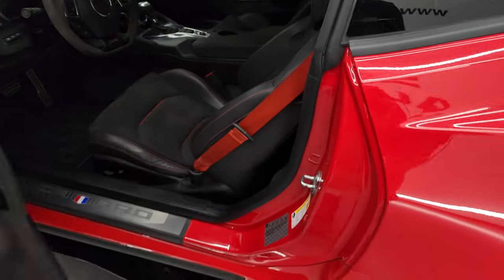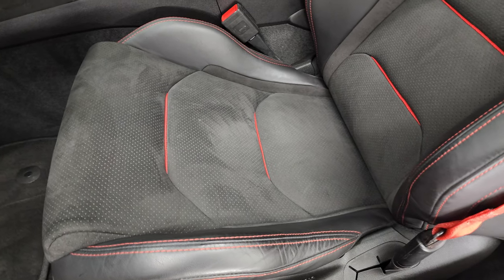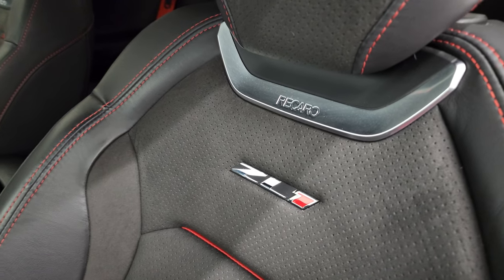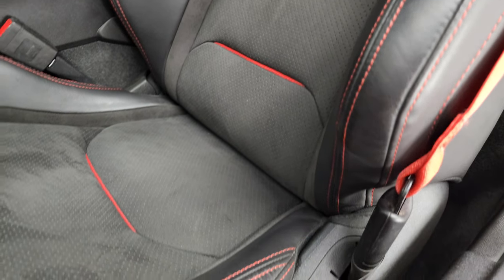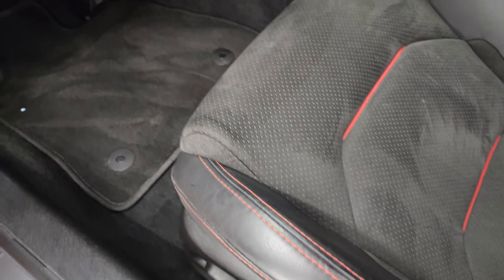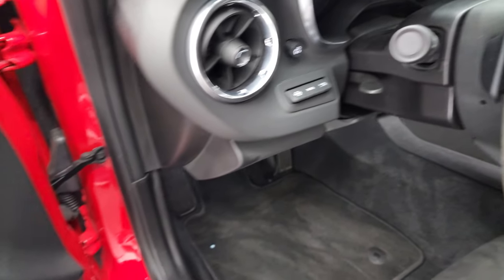Inside, the ZL1 package gives you the Recaro seats. They are suede and leather with the ZL1 badge on the backrest. No major rips or tears on the seats, and both of these front seats are heated and cooled. Factory floor mats, heads-up display, and auto headlamps.